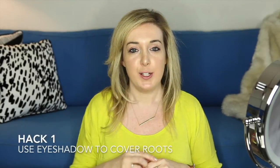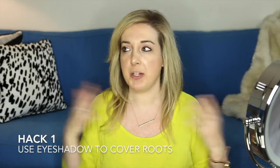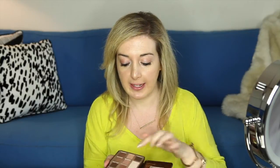Hack number one. So I have very fine hair. If you watch my videos, you've probably heard me talk about that. One trick that I sometimes do, especially when the roots are a little grown out, is I take an eyeshadow palette and find a similar color — like a golden blonde or a lighter brown — and I just paint it into my roots. It actually makes your hair look thicker.